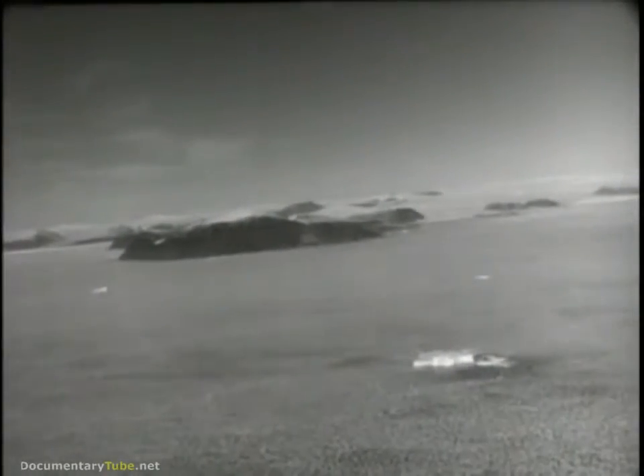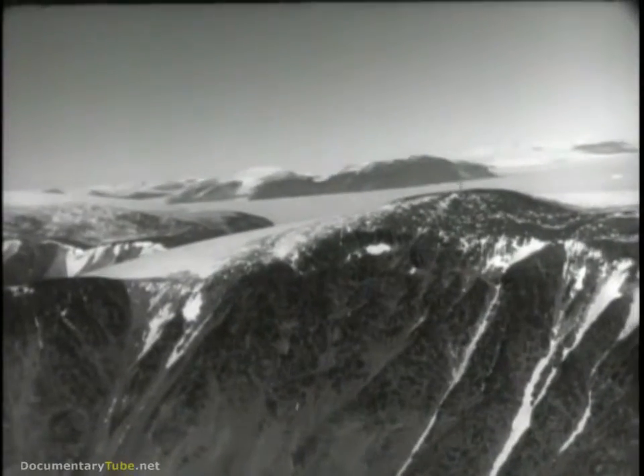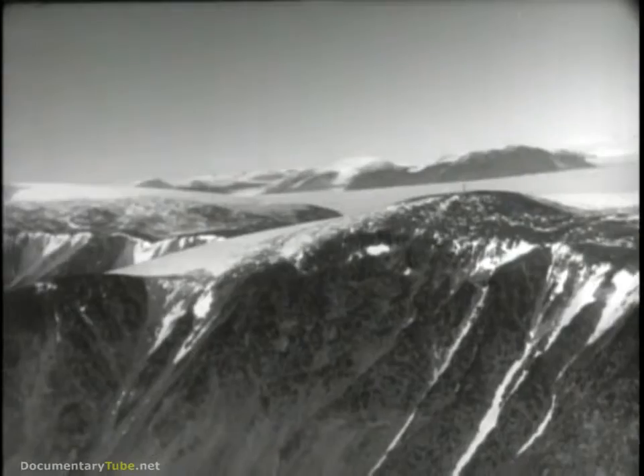Greenland, mighty island in the far north, land of rugged mountains and everlasting cold, locked against the rest of the world by the frozen sea. Hidden behind these icy ramparts lies one of the great military secrets of our time: Operation Blue Jay.